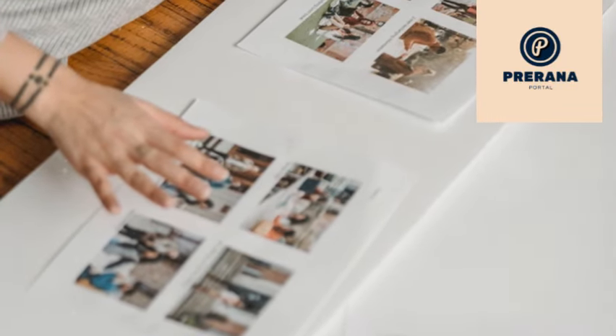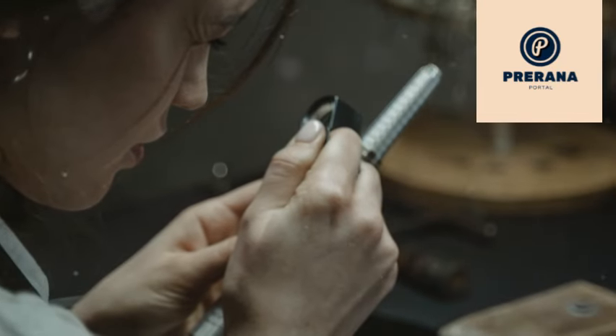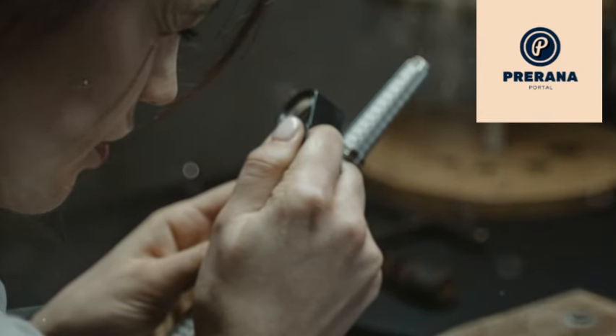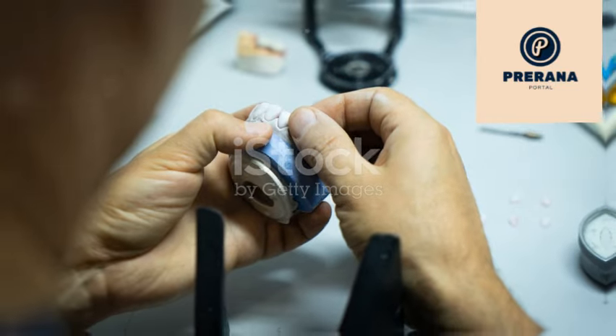Let's start by taking a closer look at the four pictures that hold the key to today's word. In the first picture, we see someone working meticulously on tiny, detailed tasks. The person is carefully fixing something, using all their focus and skill.